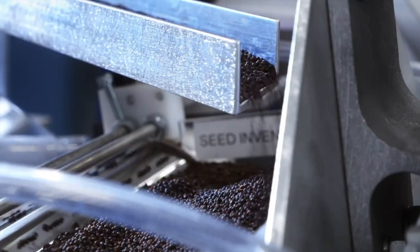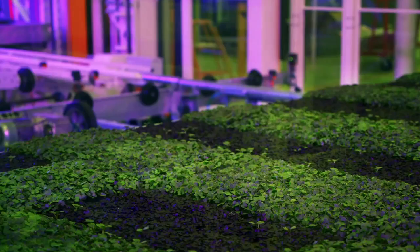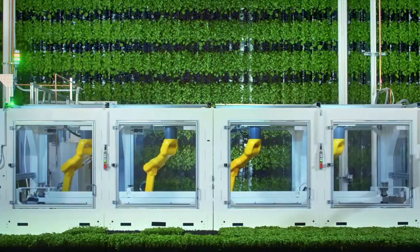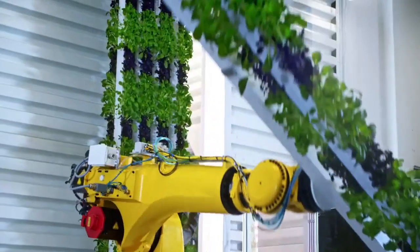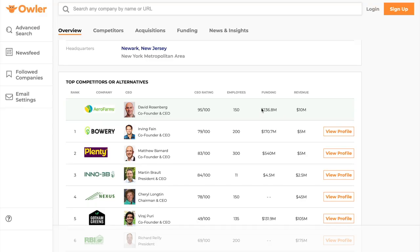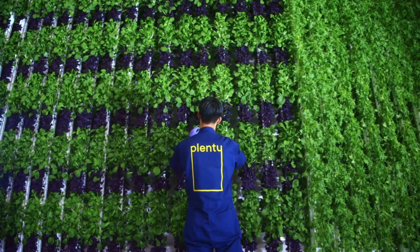Vertical farms have been growing in popularity in recent times, as more and more companies have popped up out of nowhere and received an insane amount of funding. One example of this is Arrow Farms, which has received almost a quarter of a billion dollars in funding so far. So what is all the hype about?